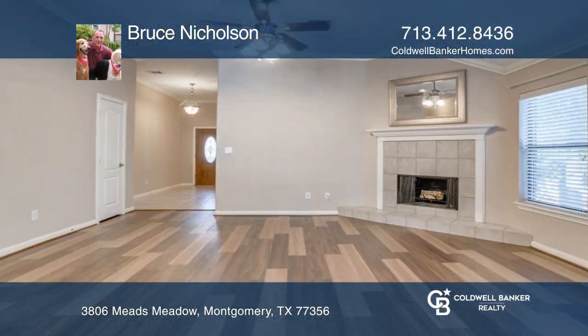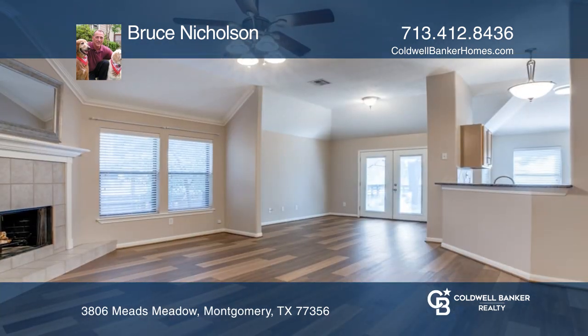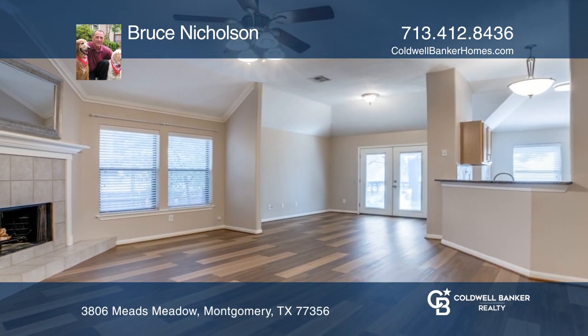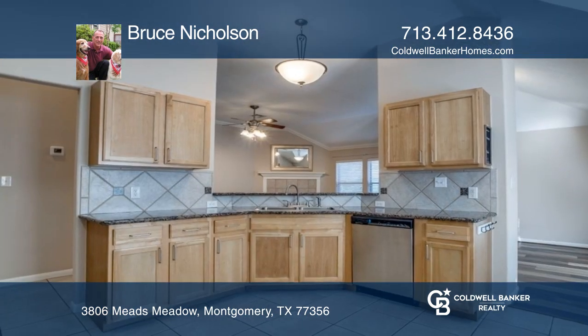Charming three-bedroom, two-bath Lake Conroe home. Enter through an inviting foyer to the open-concept living, dining, and eat-in kitchen. This home features a wood-burning fireplace, and the kitchen has plenty of room for multiple chefs.